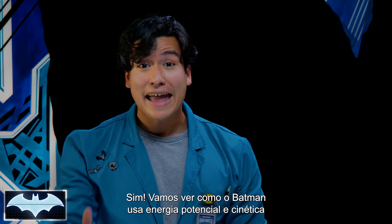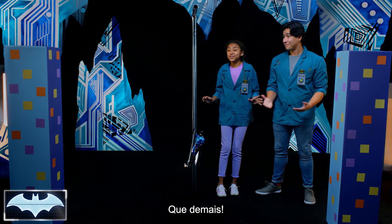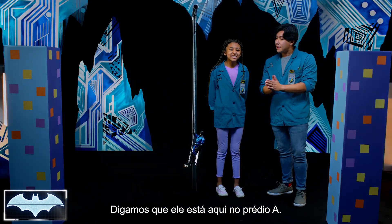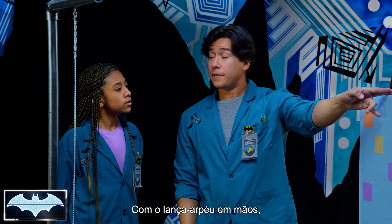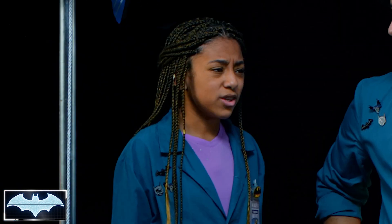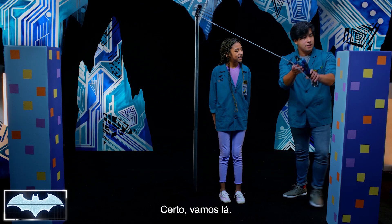Let's see how Batman uses both potential and kinetic energy with his Grapnel Launcher. This is so awesome! Does this mean our Batman is going to be able to swing over Gotham City like a real superhero? Yes, it does! Let's put ourselves in Batman's boots. Let's say he's standing here on building A and he's going to swing over to building B, which is the exact same height. Standing on the ledge holding his Grapnel Launcher, his potential energy is based on his mass. Do you think he'll be able to swing to building B? If he's relying entirely on potential energy, I don't think he'll be able to make it. But let's figure it out!